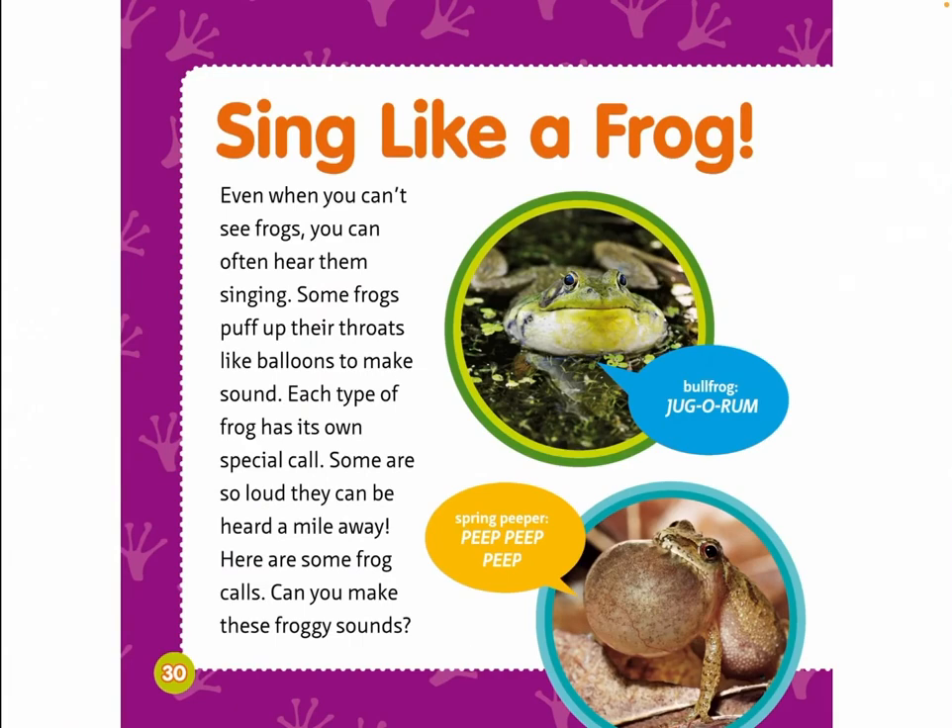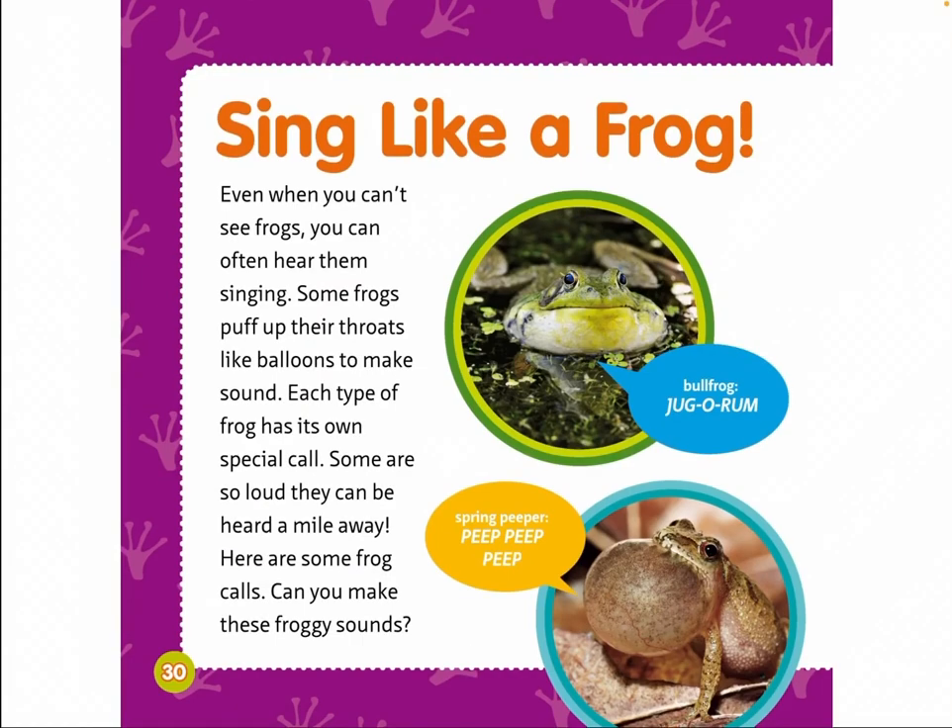Sing like a frog! Even when you can't see frogs, you can often hear them singing. Some frogs puff up their throats like balloons to make sound. Each type of frog has its own special call; some are so loud they can be heard a mile away. Can you make these froggy sounds? Bullfrog: juggerum. Spring peeper: peep, peep, peep.